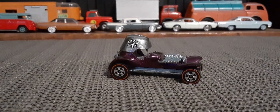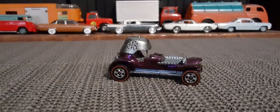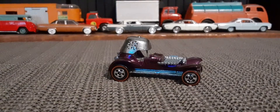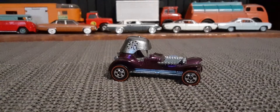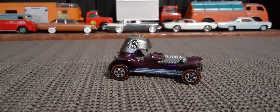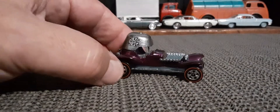Hello again, Toy Car Collectors. So I want to look at two more castings that were released in the Hot Wheels Classics series, starting with this later version of the Red Baron, but this time in a really nice metallic purple.